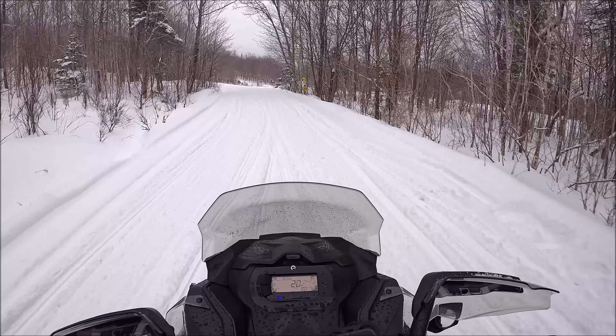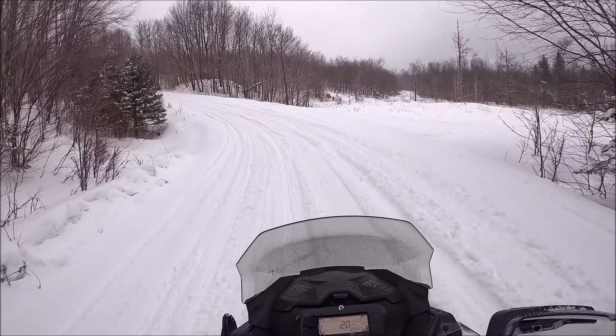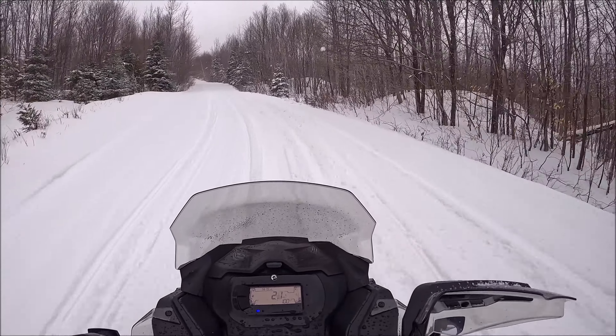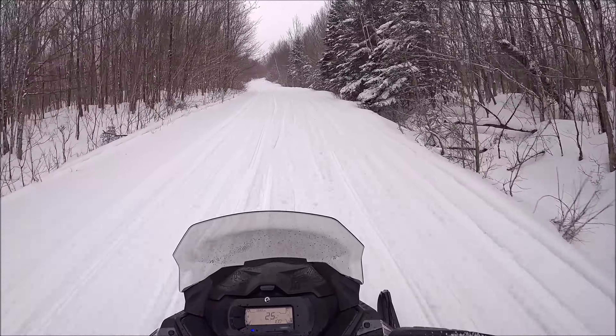All right guys, I may be a little out of breath — I just helped these two guys pull their sled out of the ditch. Took me about a half hour.